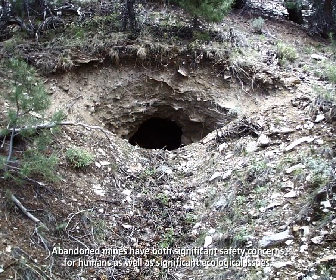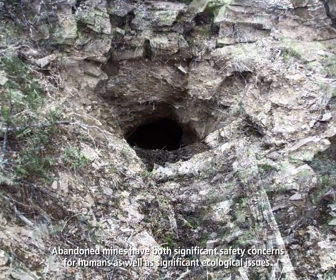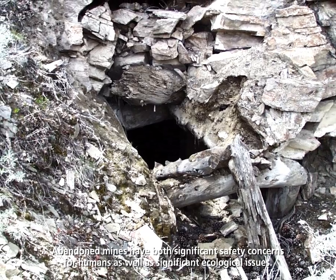Disturbed lands are an issue throughout the National Park Service. Here in Great Basin National Park, the primary focus has been on abandoned mine lands. Abandoned mines have both significant safety concerns for humans as well as significant ecological issues.